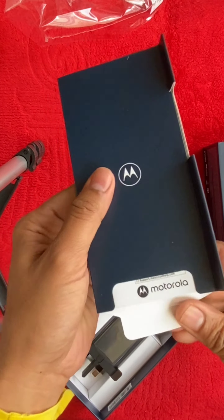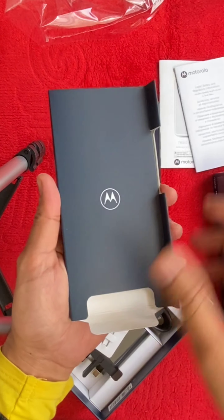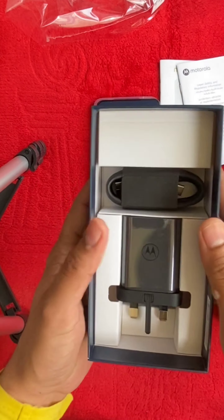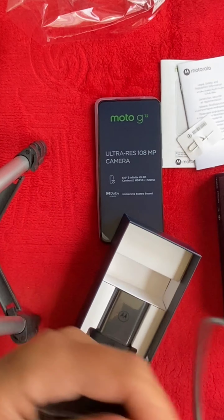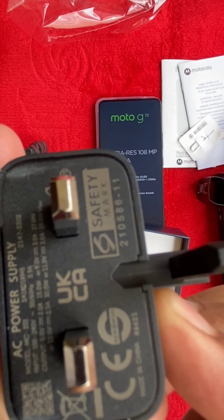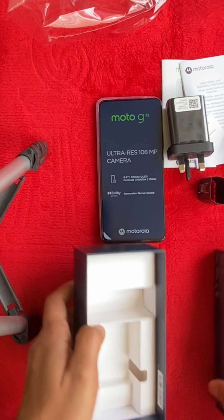It is powered by an octa-core processor and a Mali-G57 GPU. Its network technology includes GSM, HSPA, and LTE, with 4G bands including 850, 900, 1800, and 1942 MHz, offering 42/5.76 Mbps for HSPA and 150/50 Mbps for LTE Cat 4.